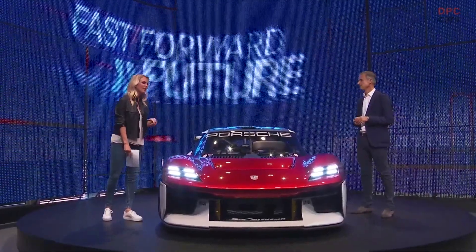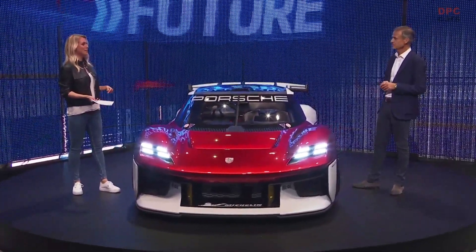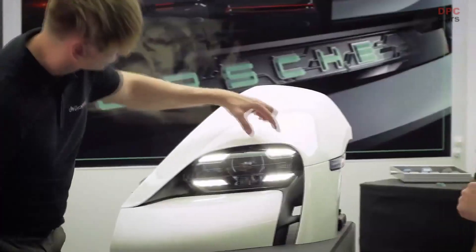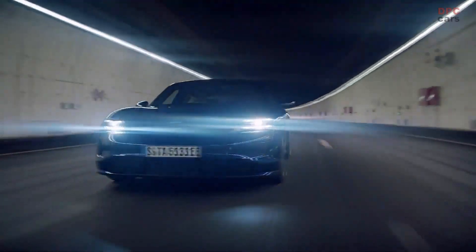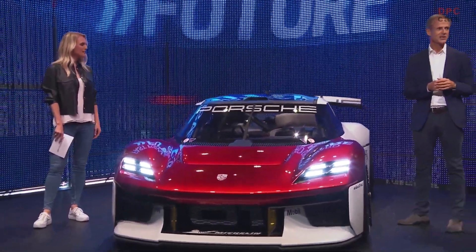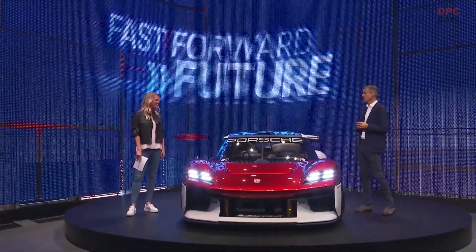Plenty of concepts have been presented with much fanfare and then never heard of again. Could that happen here? No — we are talking about Porsche. This never happens at Porsche. Just think about the 918 Hybrid Spider concept, the Mission E, which then turned into the Taycan. Our concepts have always had a very close relation to production cars. I would say stay tuned, and you will see how some of the design elements will find their way into production cars.